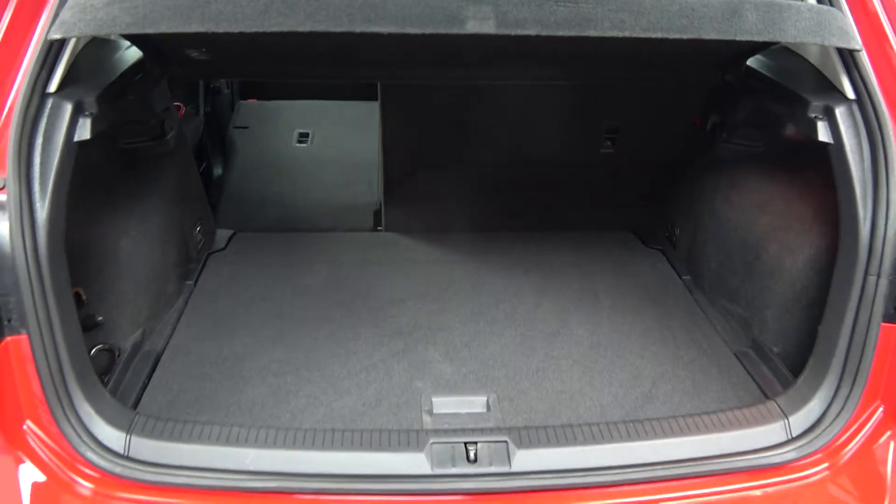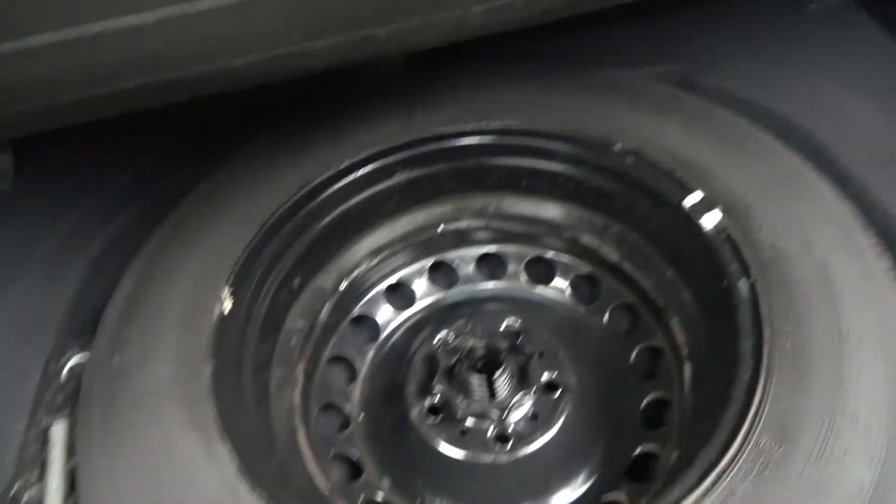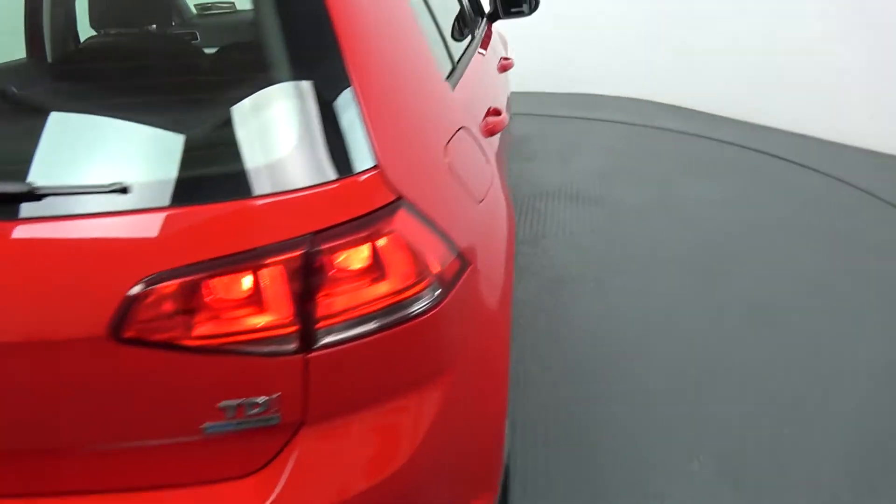The Volkswagen Golf — absolutely spacious, and the vehicle is offered in immaculate condition throughout. Tucked away we have your full-size spare wheel should you need it. And finally, making our way to the driver's cockpit.